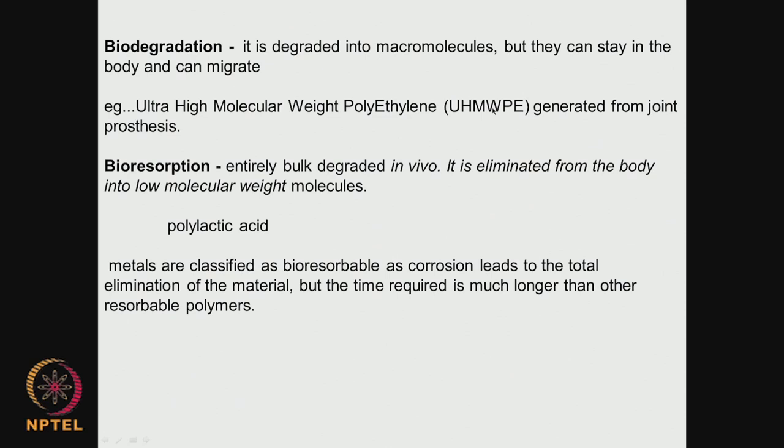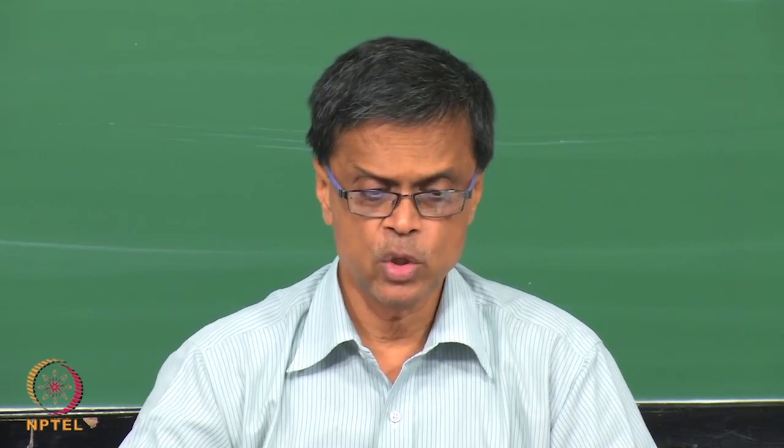An example of biodegradation could be ultra high molecular weight polyethylene, with molecular weight of 90,000 or even 100,000 Dalton — it may degrade into smaller molecular weight material and remain inside. Whereas in bioresorption, if we take polylactic acid, it degrades into small molecular weight species; even lactic acid is formed, which is completely eliminated from the body. That is called bioresorption.